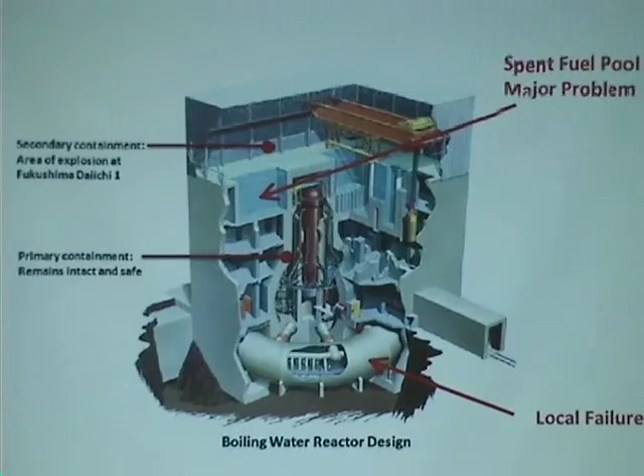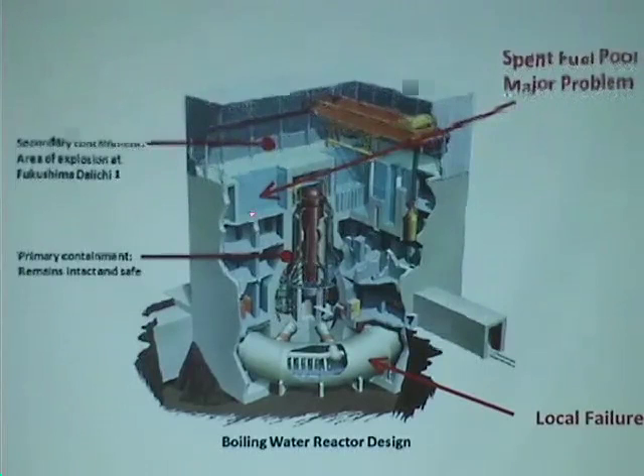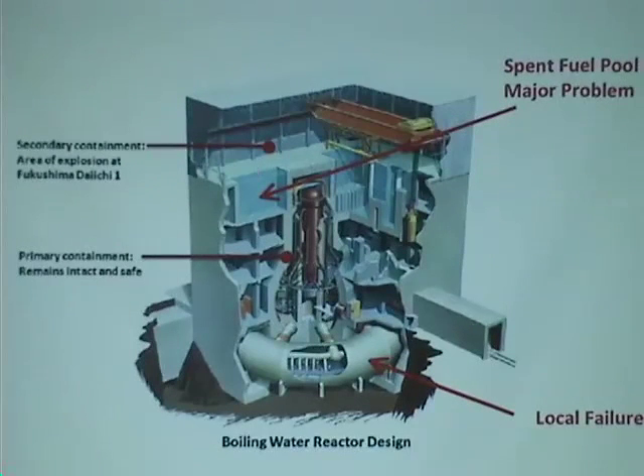Reactors 5 and 6, which are not operating reactors — right now these pools are overheating. The good news is that the road opened, so now they have access by the road, so they can bring fire trucks.